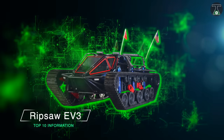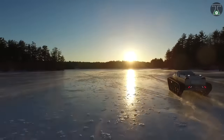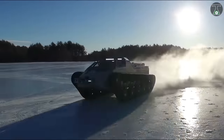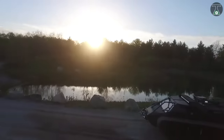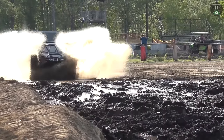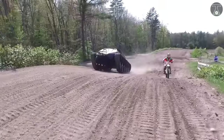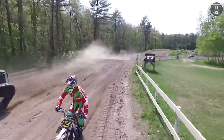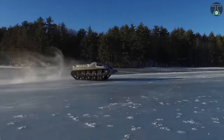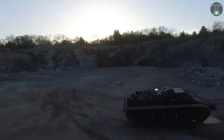Ripsaw EV3. In the race to be the biggest, fastest monster on the planet, the Ripsaw EV3 is way ahead of the competition. Produced by a team of innovative engineers at Howie & Howie Technologies, a Maine-based R&D company, the Ripsaw EV series seems determined to dominate the competition and showcase why it's one of the fastest-selling vehicles in its class on the planet.